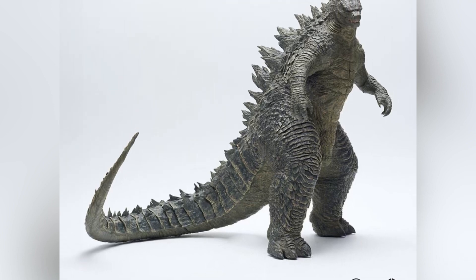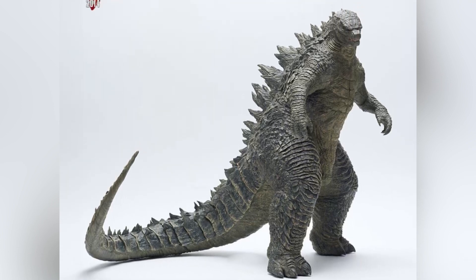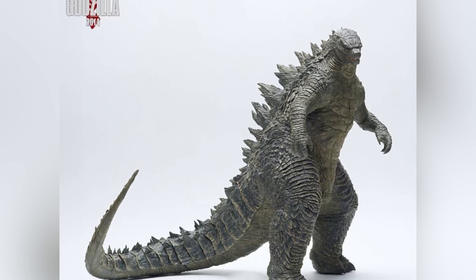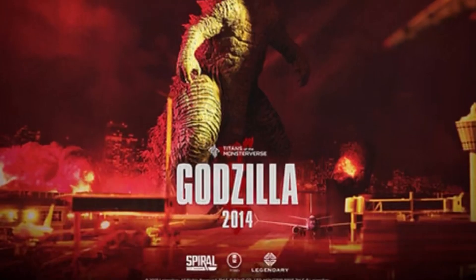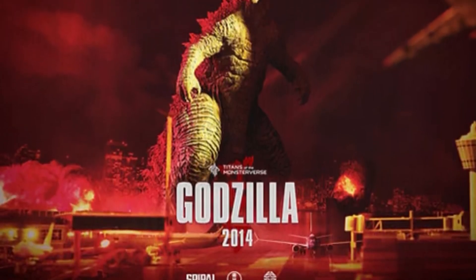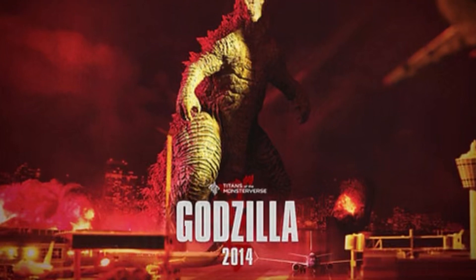The scale is really interesting to me because this is a little over 17 inches tall, so it's kind of in between a standard X-Plus gigantic figure and a 30-centimeter figure from X-Plus — it's in between those two scales. Personally, I collect things of all different scales, so I don't really care if something is exactly in line with another figure that I have.